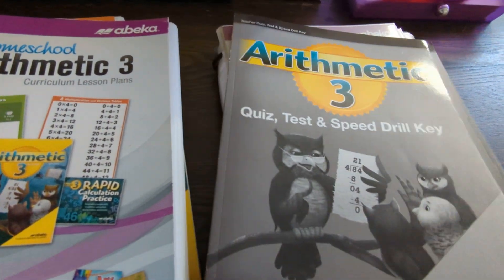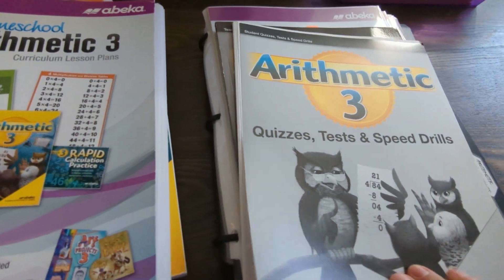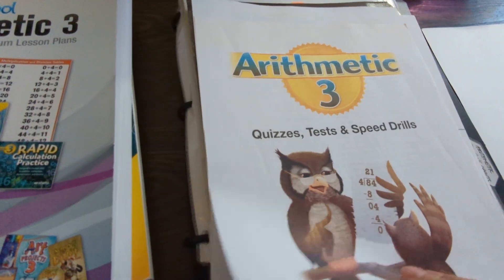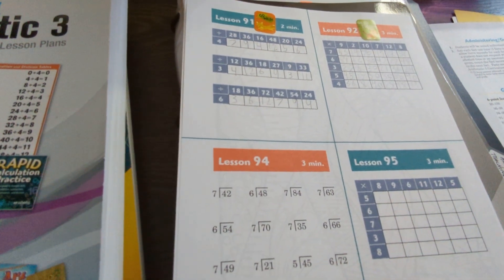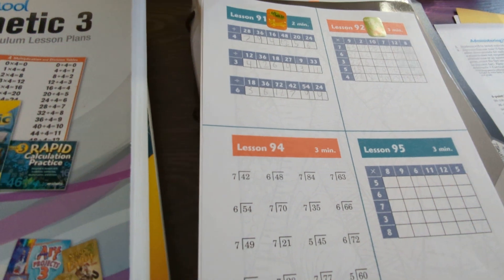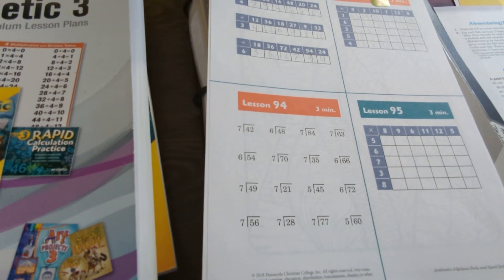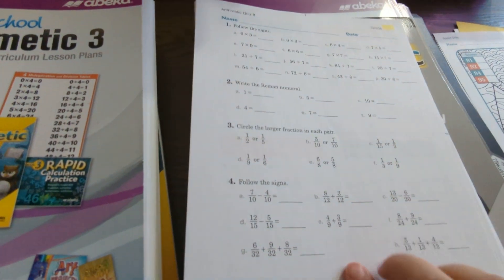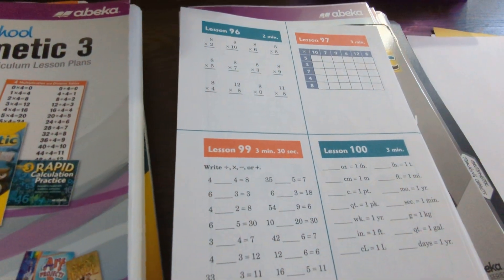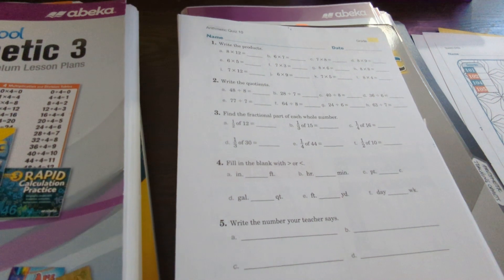I also decided to get the Quiz, Test, and Speed Drills book along with the answer key. The speed drills are very short and sweet — for example, speed drill number 94 is just a small number of problems the child is given a certain amount of time to complete, like three minutes. I know some children don't do well with timed exercises — if that's the case, you can skip the time component.